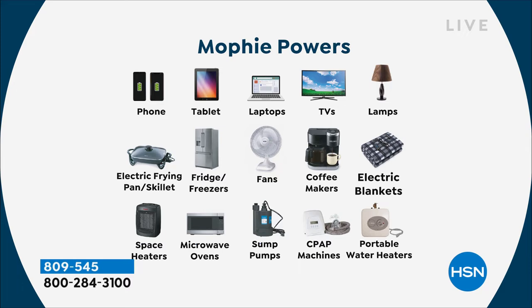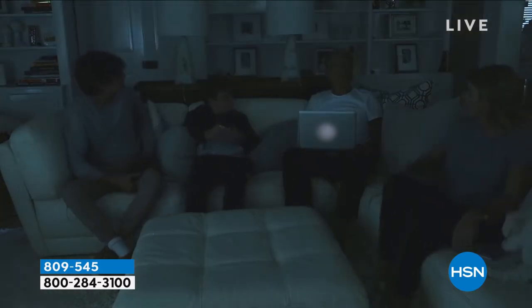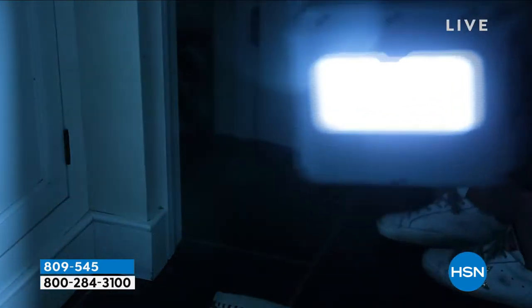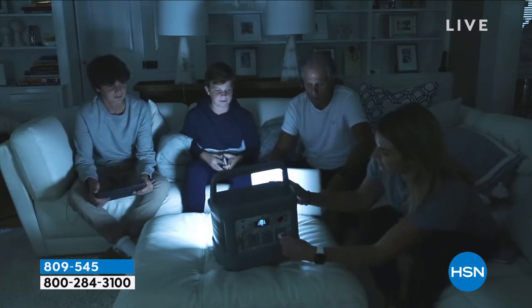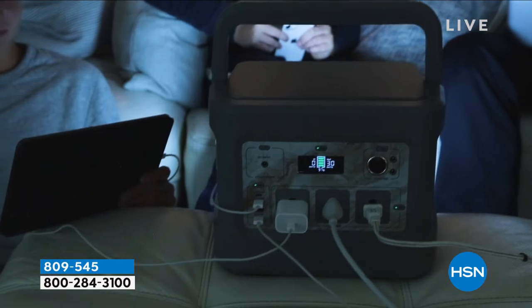Up to 10 devices at a time. Think about an electric blanket while camping — that's glamping right there. When the power goes out it's pitch black, and this unit has a built-in light. This model is $300 off today, and we're giving you 18 months to pay it off with the HSN card. I highly recommend adding the solar panel since the $300 discount essentially covers its cost.